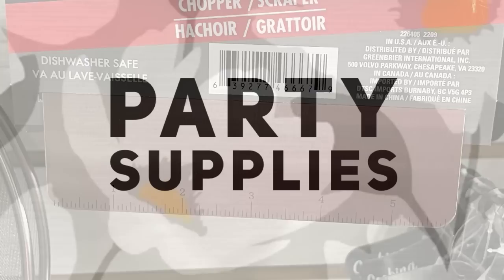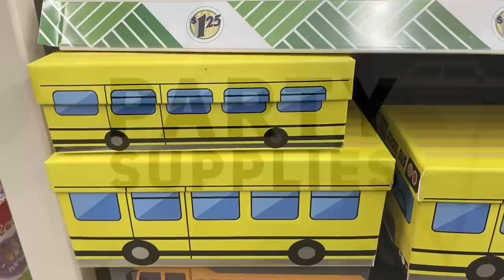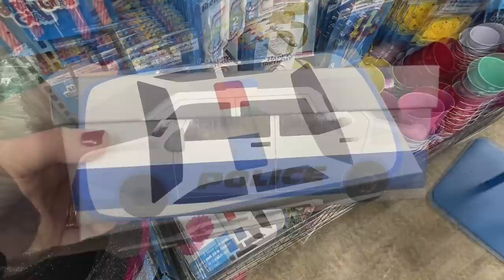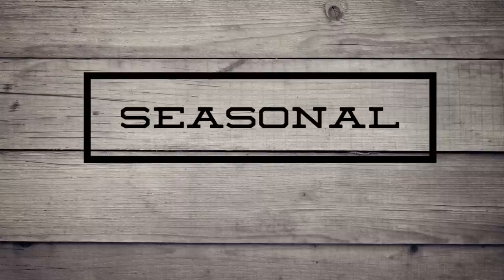For the party supplies, they had a bunch of boxes that looked like school buses, fire trucks, construction equipment like a large dump truck, and a police car — and those come in several different sizes. What's really nice is the lid is the top of the car, the side of the box is the side of the car, and so on. That's kind of neat.